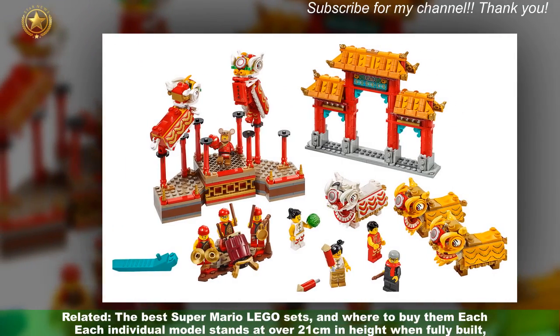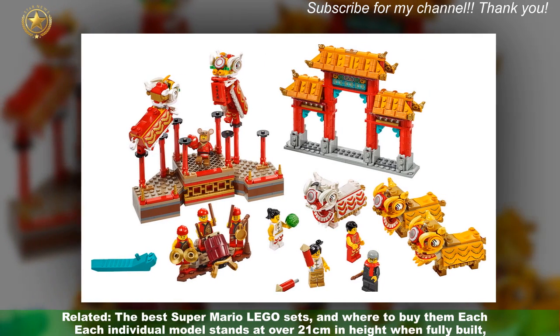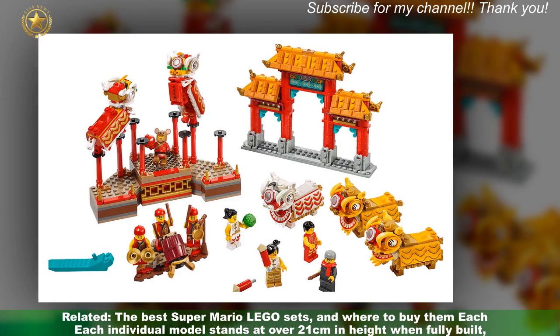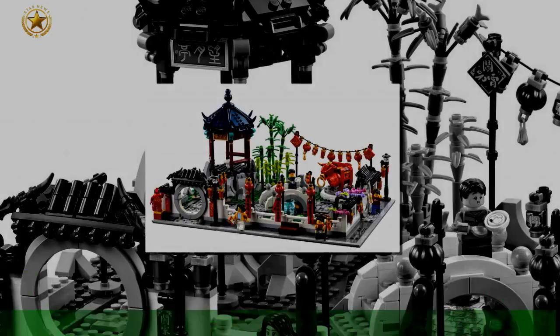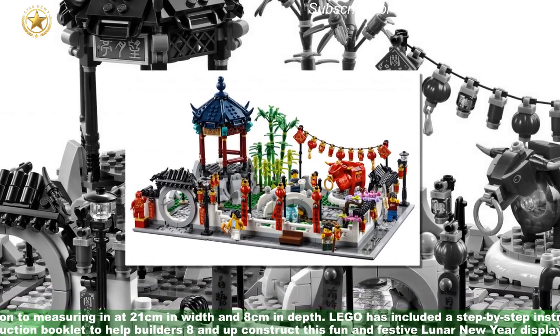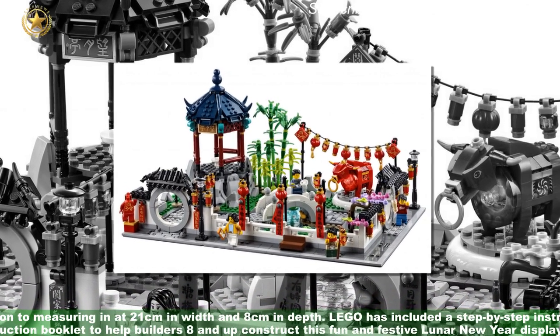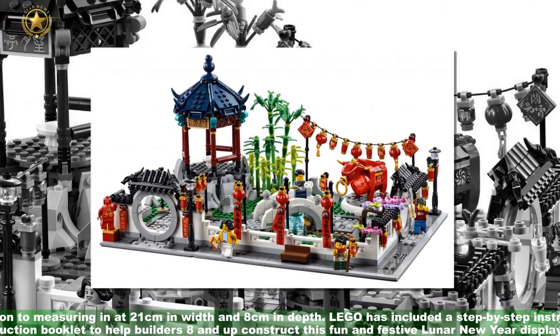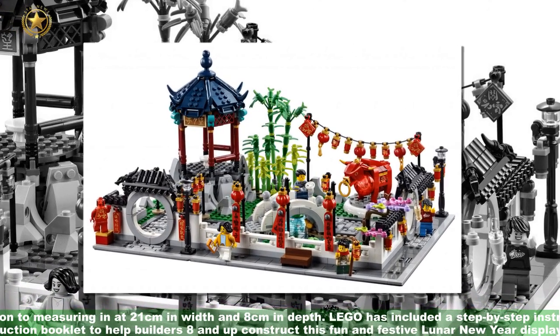Each individual model stands at over 21cm in height when fully built, in addition to measuring in at 21cm in width and 8cm in depth. LEGO has included a step-by-step instruction booklet to help builders construct this fun and festive Lunar New Year display set.